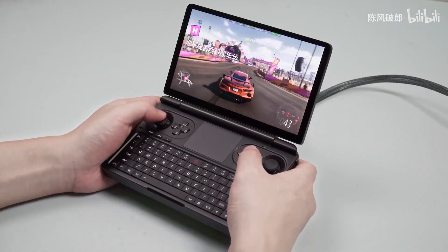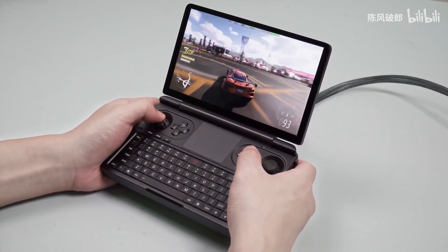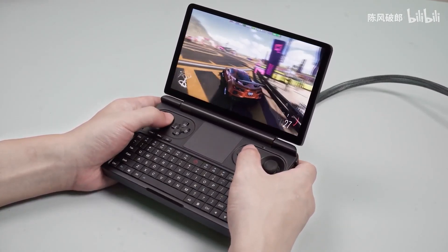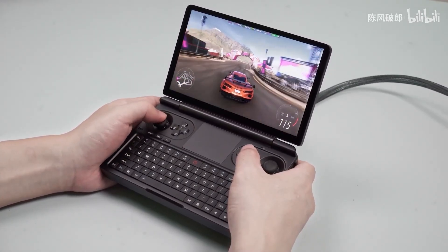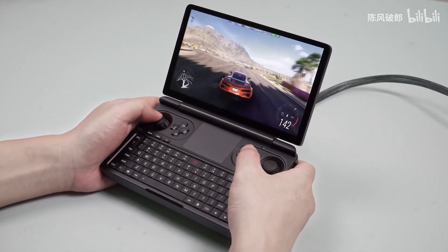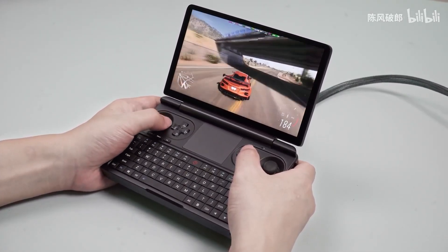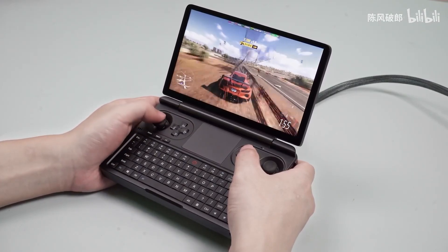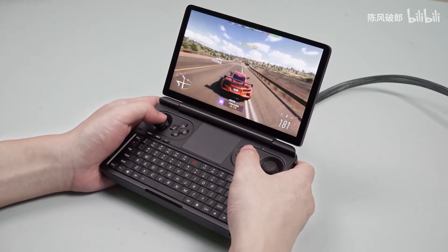Choose between 16GB or 32GB of 32-bit 4-channel LPDDR5-6400MT/s memory in three configurations. With a long-lasting battery, this versatile device extends beyond gaming, making it suitable for various applications, including Linux installations. Level up your portable gaming experience with the GPD Win Mini.